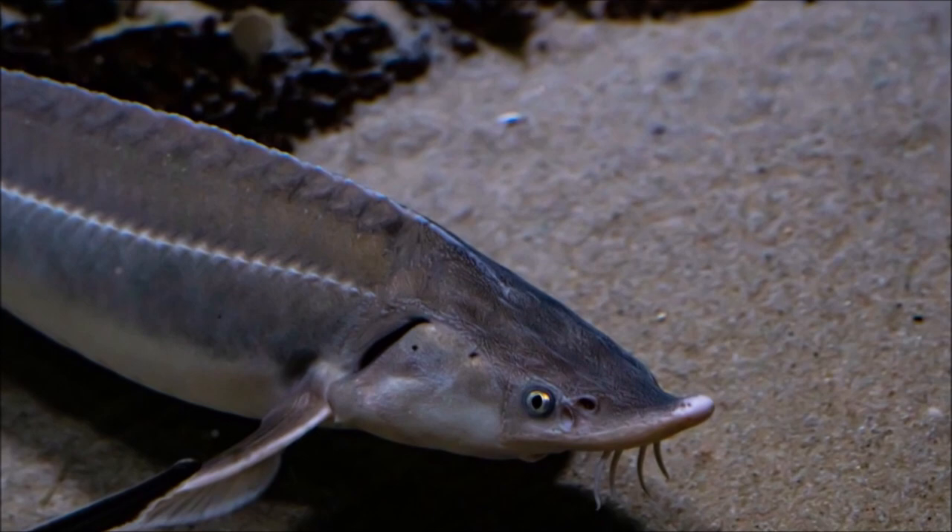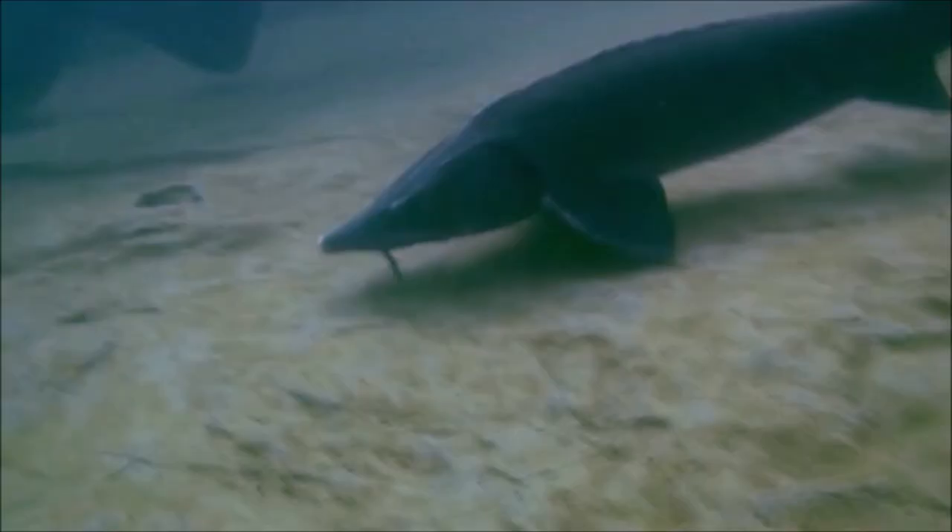Sturgeons are primarily benthic feeders, with a diet of shellfish, crustaceans, and small fish. The sturgeon's electroreceptors are located on the head and are sensitive to weak electric fields generated by other animals or geoelectric sources.